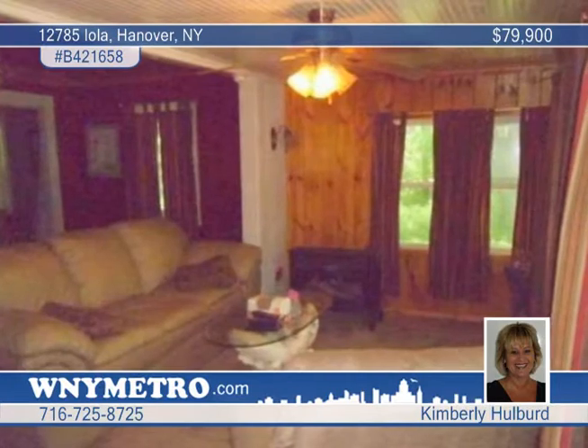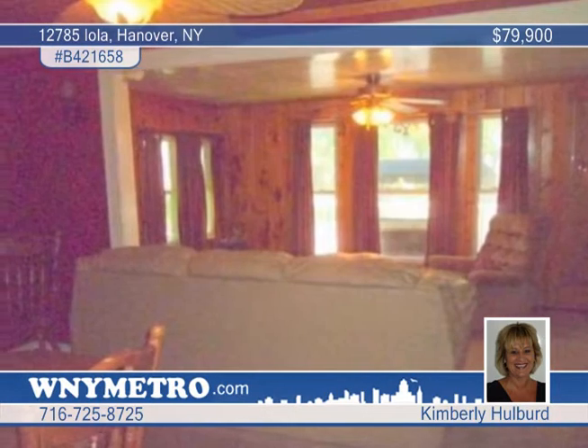The galley kitchen has a sliding glass door to the partially covered two-tiered deck. The nice sized living room has French doors and connects to the dining room.